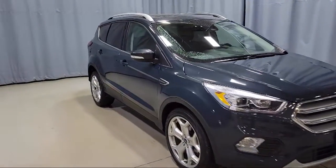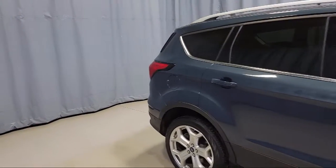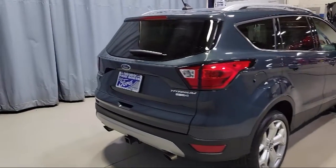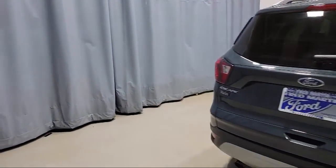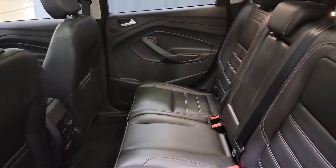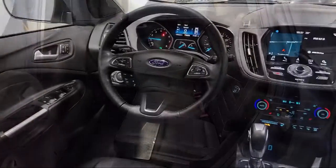Heated Front Seats, Heated Leather Trimmed Front Bucket Seats, Voice Activated Touchscreen Navigation System, Rear View Camera, Rain Sensitive Windshield Wipers, Emergency Communication System, SYNC 3 911 Assist, and Fully Automatic Headlights. It has less than 20,000 miles on the odometer.